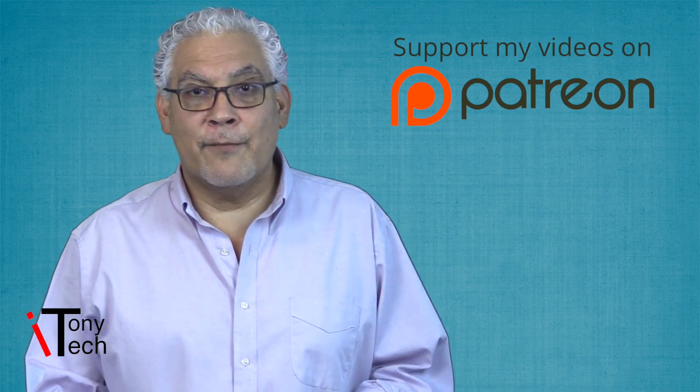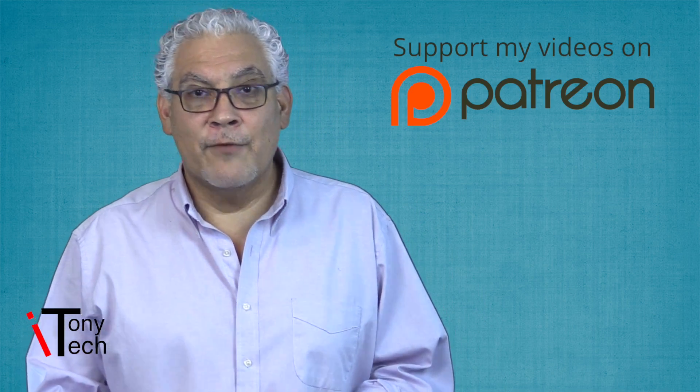That's all I got. Hitting that thumbs up means I taught you something. Subscribing keeps you in the loop for more video notifications. You can support the channel by becoming a patron on Patreon.com for as low as 99 cents a month. Easy, simple to understand tech news for the passive geek, the non-geek.